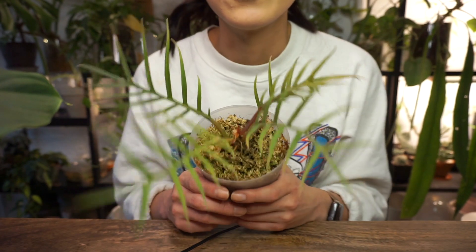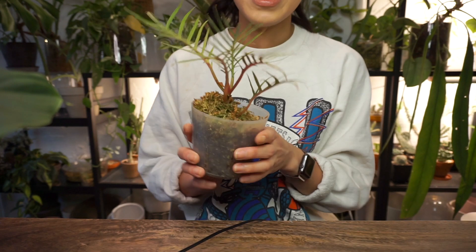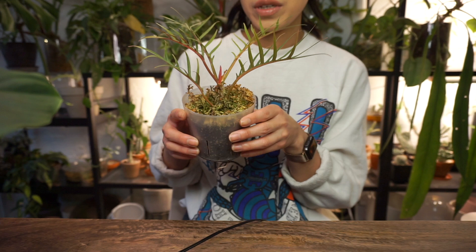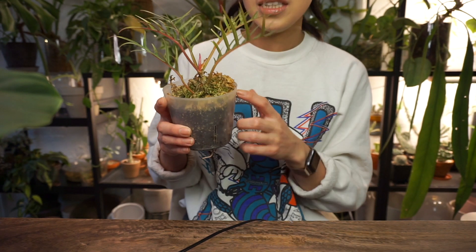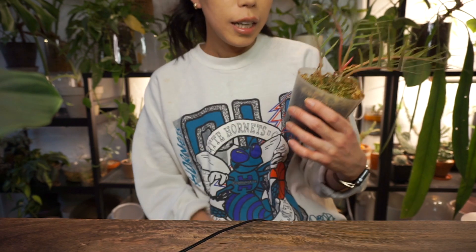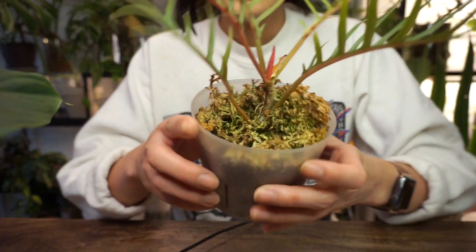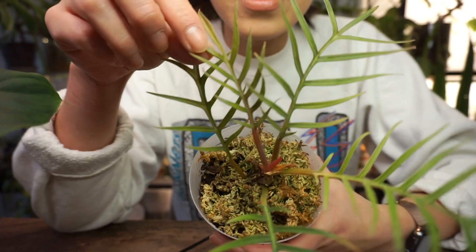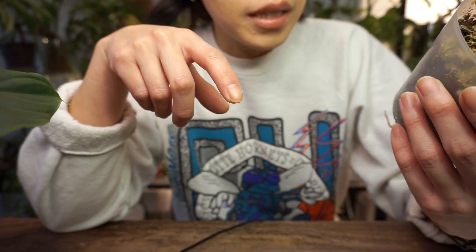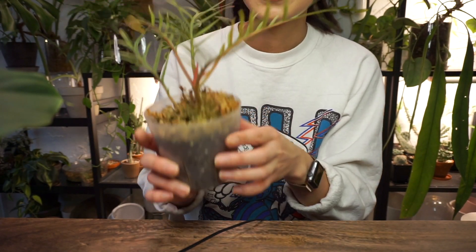It hasn't been the fastest grower for me. I actually think I underwater this plant, because the way I have it in my Millsville cabinet, the shelf kind of hangs forward a little bit, so when I water it, it just drains out the front without actually saturating the substrate. So I have to keep an eye on that. But it has been pretty fuss-free otherwise. The newest leaf here is quite tiny. I will have to probably repot it soon because I can see quite a few roots poking out the bottom and circling around the side.